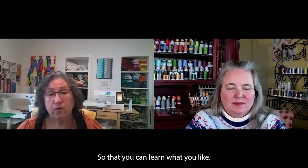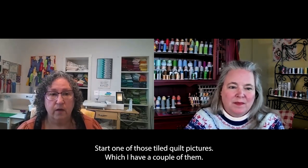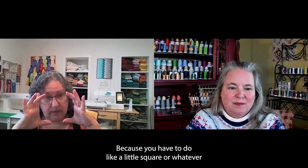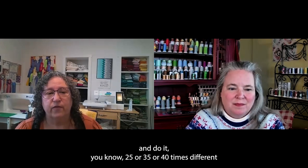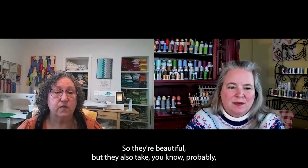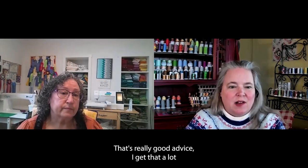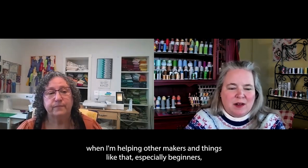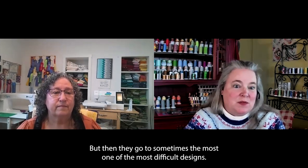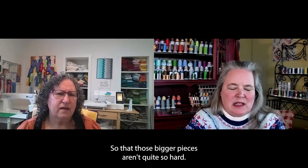Don't start with one of those tiled quilt pictures as your first project — it's a pretty big commitment because you have to do like a little square and do it 25 or 35 or 40 times with different designs and then sew them back together. They're beautiful, but they can take probably a full cone of some of the colors. Starting simple is great advice — work your way up so those bigger, more intricate pieces aren't quite so overwhelming.